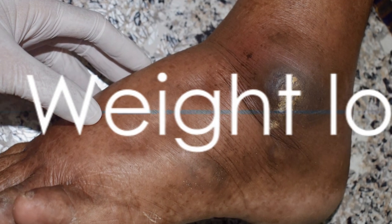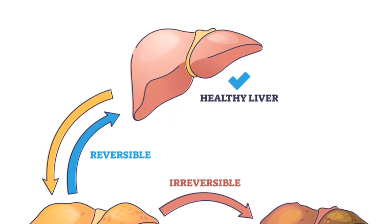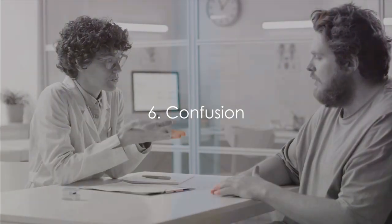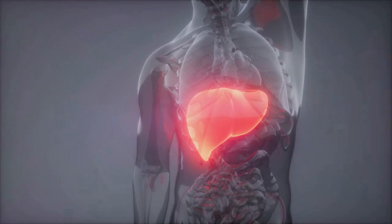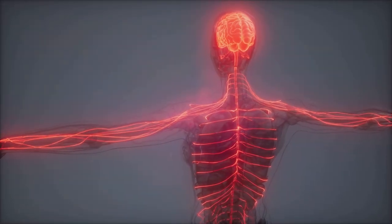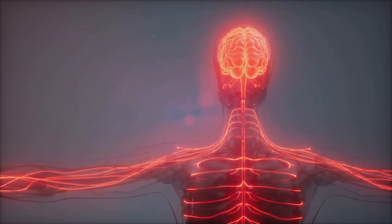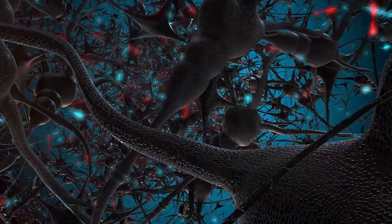Now let's talk about weight loss. It might seem counterintuitive that fatty liver disease, a condition often associated with obesity, could lead to weight loss. However, as the liver becomes more damaged, it can affect your appetite, leading to unintentional weight loss. It's important to understand that this isn't a healthy form of weight loss and can further exacerbate the condition. Finally, confusion is another symptom that might seem unrelated to your liver, but it's not. When the liver can't effectively filter out toxins from the blood, those toxins can reach the brain, causing hepatic encephalopathy, which can lead to confusion, forgetfulness, and even changes in personality. These symptoms may seem unrelated, but they are all interconnected and linked to your liver's health.